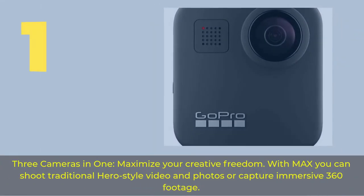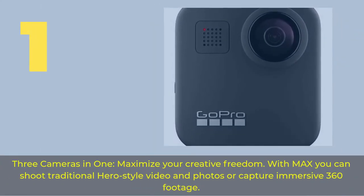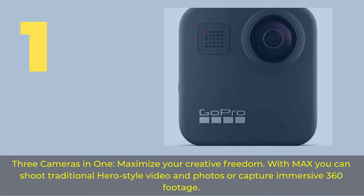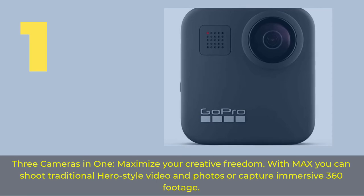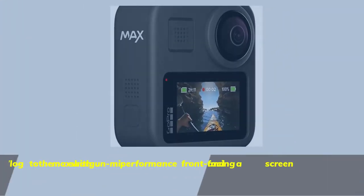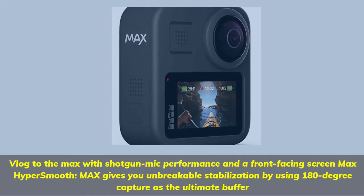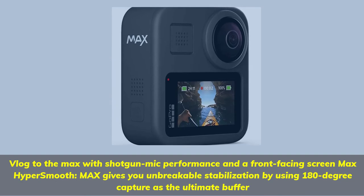Number one: three cameras in one. Maximize your creative freedom with the GoPro Max. You can shoot traditional hero-style video and photos or capture immersive 360 footage. Vlog to the max with shotgun mic performance and a front-facing screen. Max HyperSmooth Max gives you unbreakable stabilization.